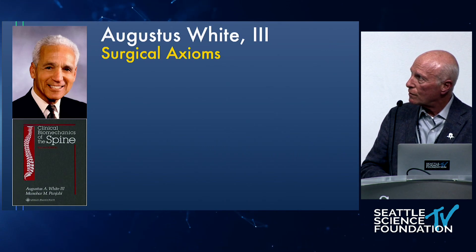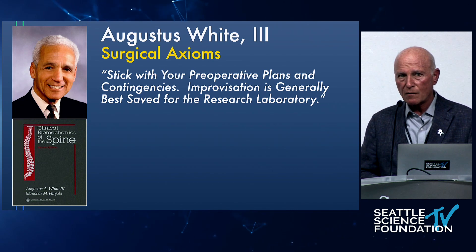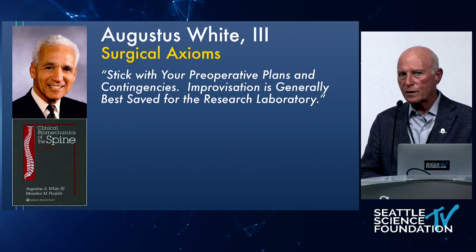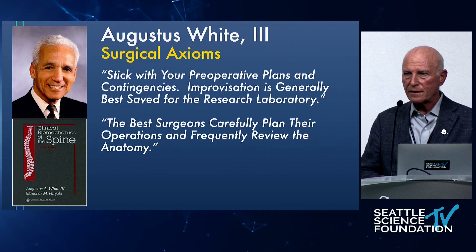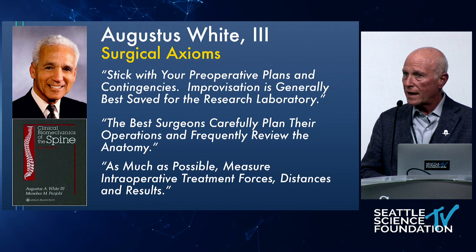My mentor Dr. White said 40 years ago: stick with your preoperative plans and contingencies — improvisation is best left for the research laboratory. Don't go into a case and try to figure it out; have it all figured out in advance. He didn't even have a cell phone yet, let alone a robot. We now have robots we can preplan with. The best surgeons carefully plan their operations, review the anatomy, and measure intraoperative forces because that makes a difference in how things come out.